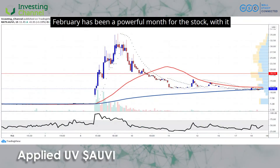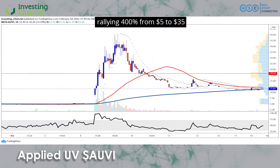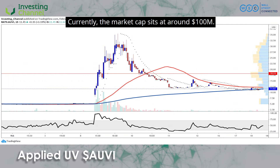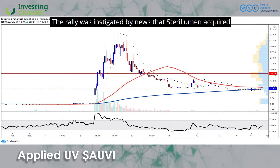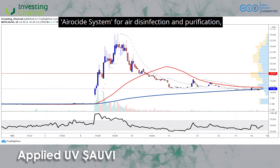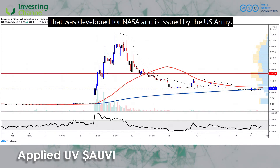February has been a powerful month for the stock, with it rallying 400% from $5 to $35 before retracing. Currently, the market cap sits at around $100 million. The rally was instigated by news that Sterilumen acquired Akeda Holdings, the maker of the patented aeroside system for air disinfection and purification that was developed for NASA and is issued by the US Army.